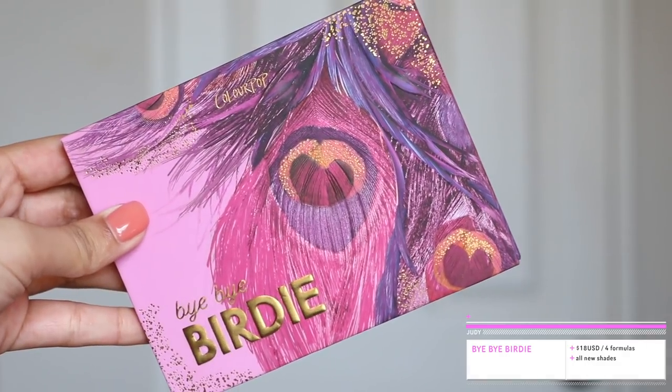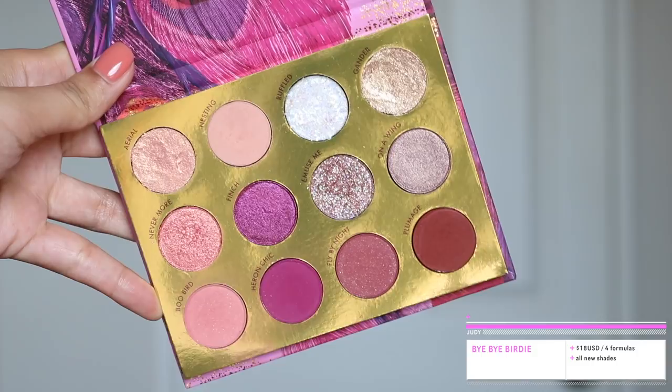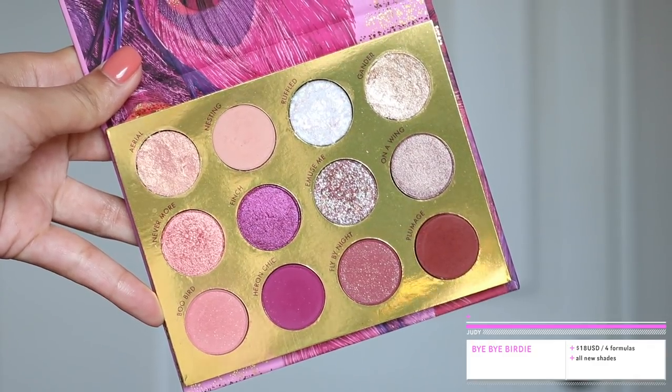Because this collection is kind of big, I'm going to talk about each product individually. The first product I want to talk about is the Bye Bye Birdie palette. This is always the most exciting thing to me personally — I'm always excited for new eyeshadow palettes. This palette is $18 USD and you get all four formulas that Colourpop offers: mattes, metallics, super shocks, and pressed glitters. There are two pressed glitters and two super shocks in here.